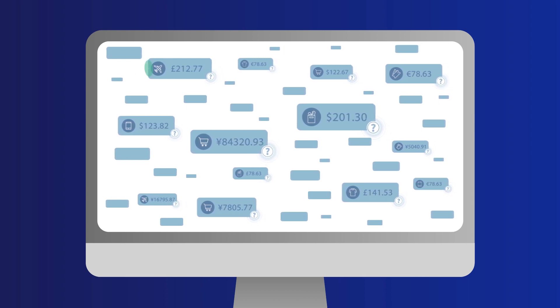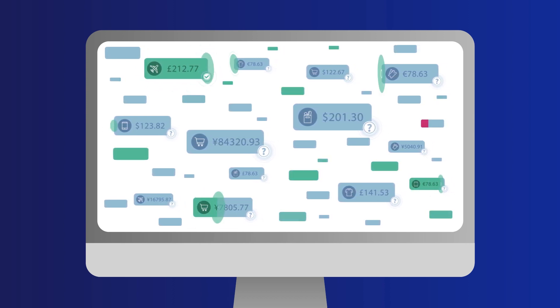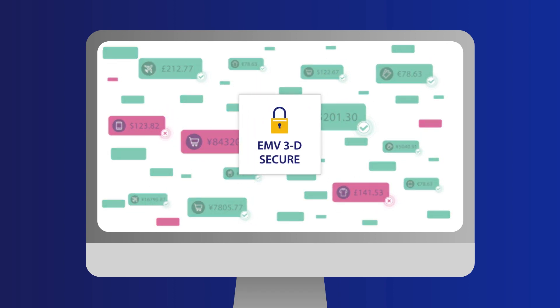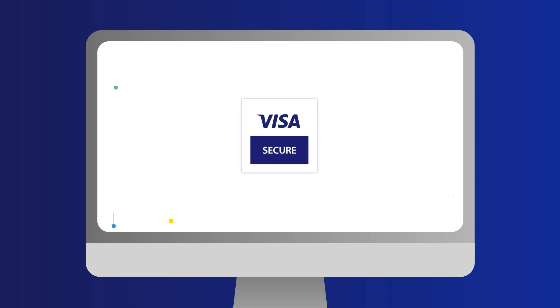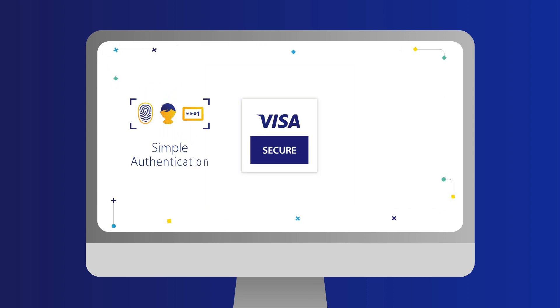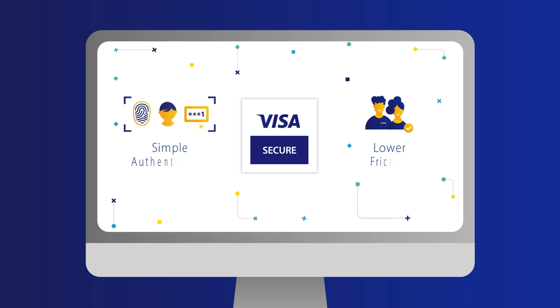To meet this growing challenge, Visa worked with other payment brands to develop the next generation of the protocol, EMV3D Secure. Visa Secure is Visa's global 3D Secure program. It makes authentication simple, lowers friction for consumers, and addresses today's more complex security needs.